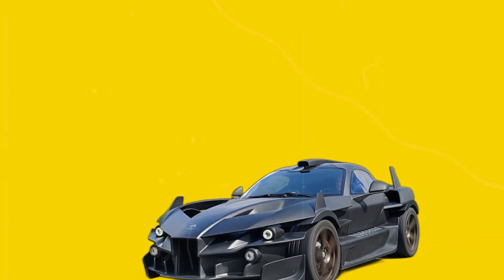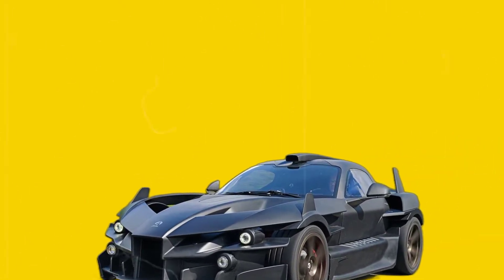The forthcoming Ariel hypercar represents yet another effort to create a car propelled by a turbine engine.